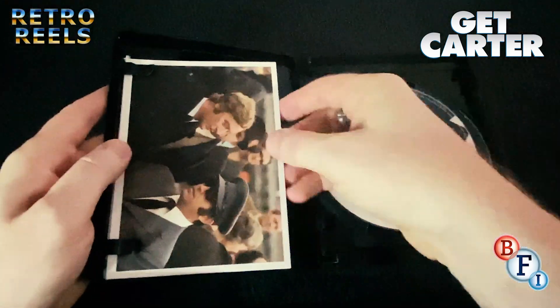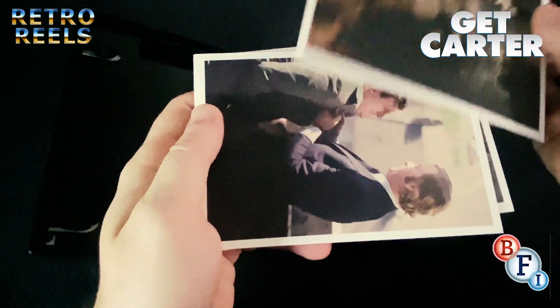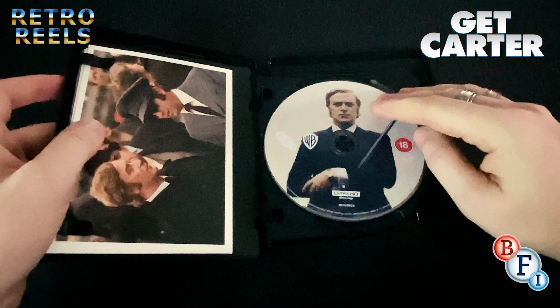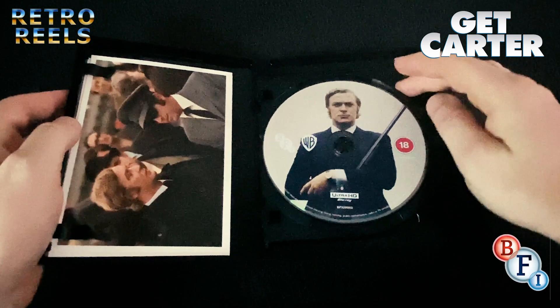Inside the box we have a set of stills tucked into the front. The 4K disc holds the film and the commentaries, plus an isolated score track and a new introduction to the film by Michael Caine.